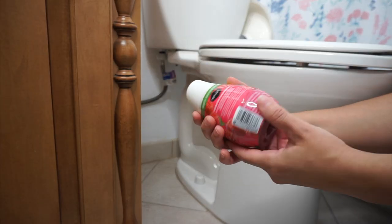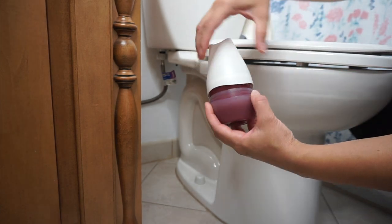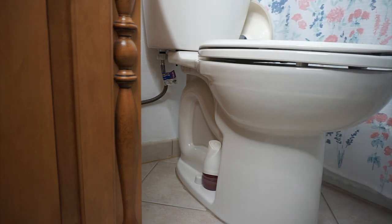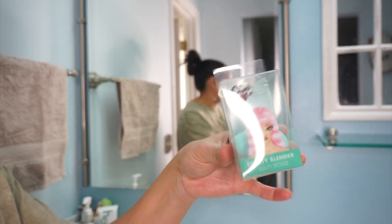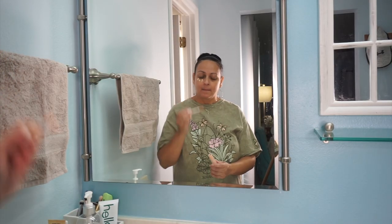Another thing I have is this air freshener — I always like to have these around my bathroom, my closet, and in different areas around my home. This one is raspberry scented. Then I was looking around the makeup section and I found this beauty blender from the Remy Ross brand. I am very excited to try this beauty blender — it's something I like to use to apply my concealer, and I'm excited to see how much I'm going to like this one.